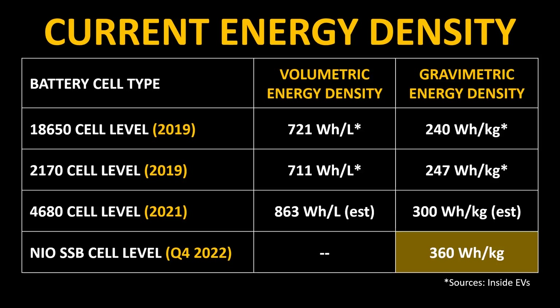As you can see on this chart, the 4680 battery cells at 300 watt-hours per kilogram at the cell level is less than what NIO is claiming with their solid-state batteries. However, both technologies are quite a step up from the 18650 cells found in the Tesla Model S and X, and the 2170 cells found in the Model 3 and Model Y. For the bulk of this video, we're going to focus on a more important metric — the energy density at the pack level. Tesla has amazing innovations with their cell-to-chassis, where they make the battery part of the chassis structure, and we'll talk about what that means for energy density at the pack level.